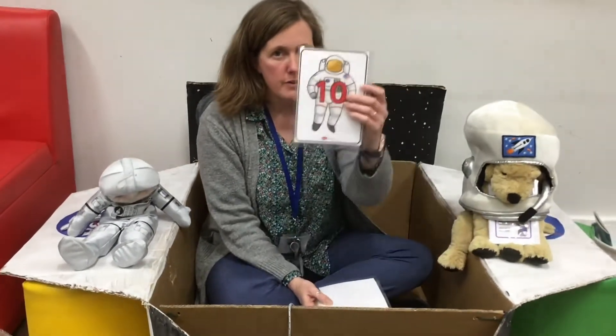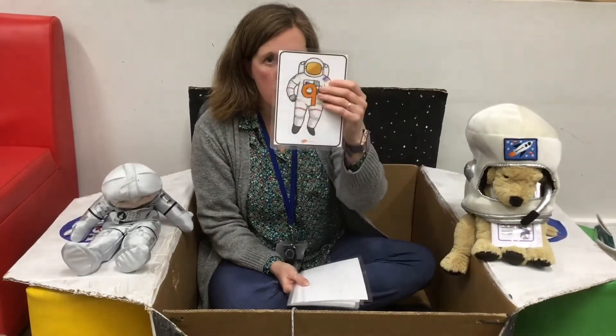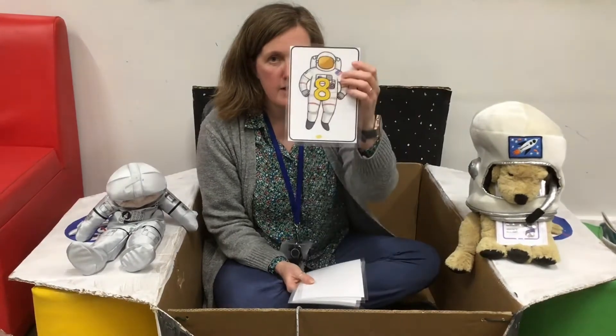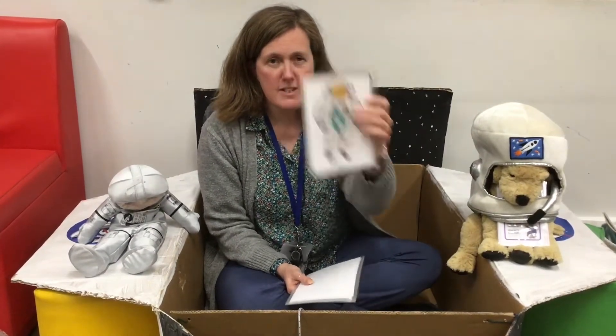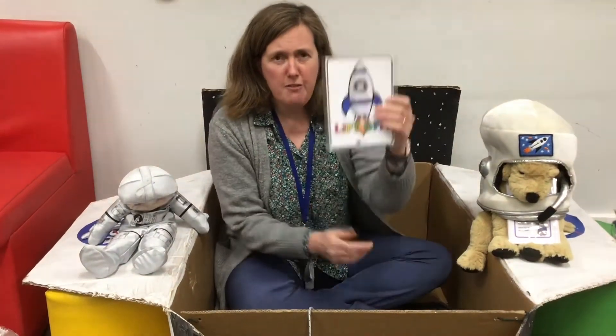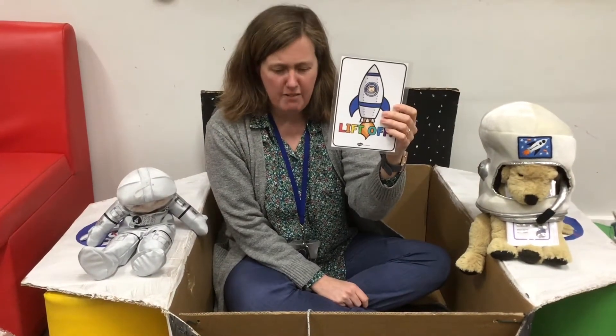Hi Kingfishers and Wagtails. Well, it is nearly blast off time in our Space Shuttle. Are you ready? We're going to do a countdown. Here we go. 10, 9, 8, 7, 6, 5, 4, 3, 2, 1, 0. Lift off! Houston, we have lift off.